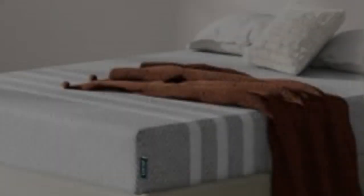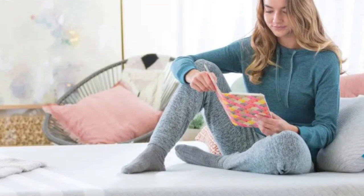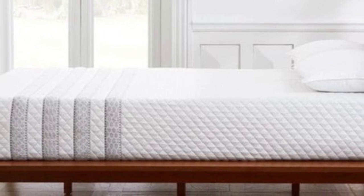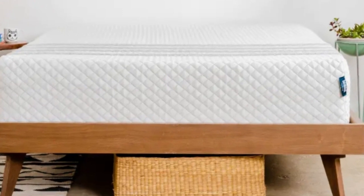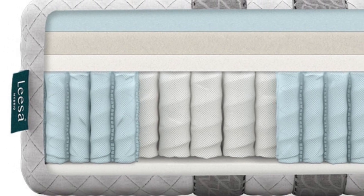If you share your bed with a partner, both of your needs should come into play when choosing a new mattress. The Leesa Sapira Hybrid offers a medium-firm 6 design with adaptive foam comfort layers over supportive pocketed coils. This balanced design results in decent motion isolation, strong edge support, a bit of responsiveness, and excellent temperature control — all benefits for co-sleepers.